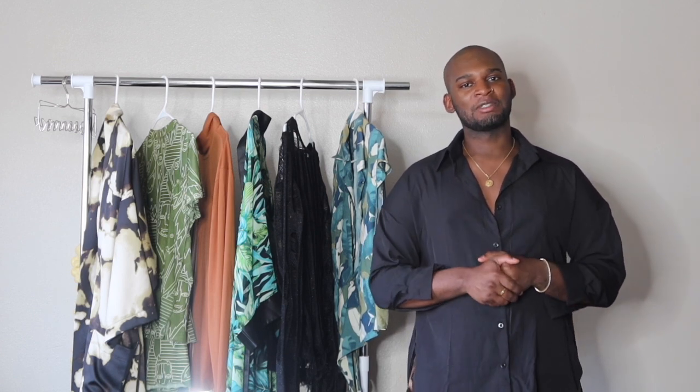Hi guys, welcome to my channel. My name is Jawan Lee and I just want to thank you for clicking on this video. If you end up liking it, please give me a thumbs up and subscribe to my channel.